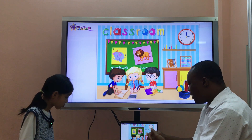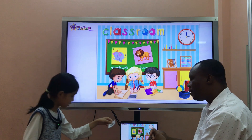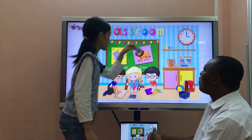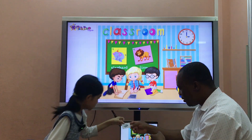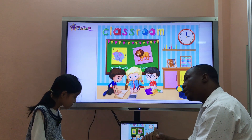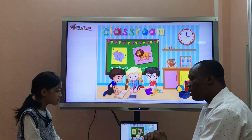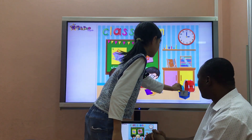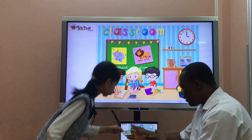Maris, which is the sharpener? It's here. Please put the sharpener on the shelf. The sharpener is on the shelf. Thank you, Maris. Maris, which is the robot? It's here. Put the robot in the bus, please. The robot is in the bus. Thank you, Maris.